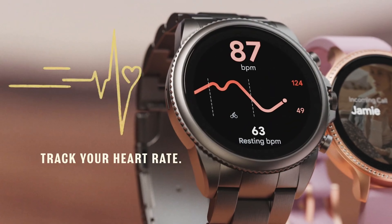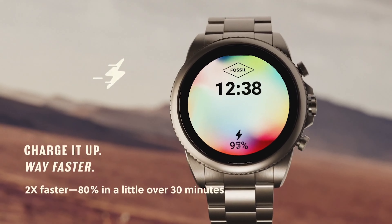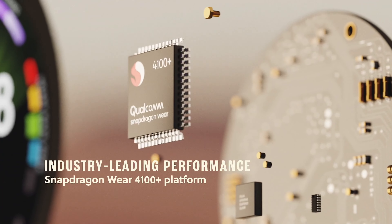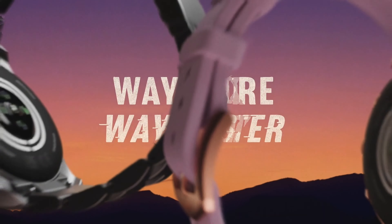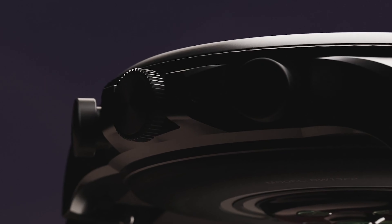If this watch looks familiar, that's because it's the women's version of the Fossil Gen 6. You'll have the Snapdragon Wear 4100 Plus processor, which helps a bit with battery life. If you were hoping for a major upgrade, you might be disappointed. The Gen 6 women's has an estimated 24-plus hours of battery life, which isn't exactly the improvement we were hoping for.